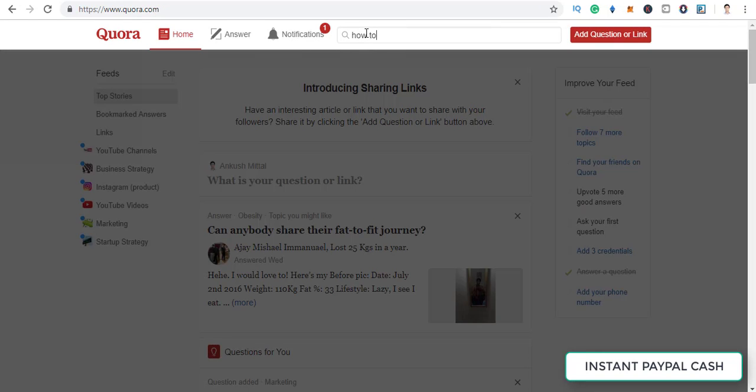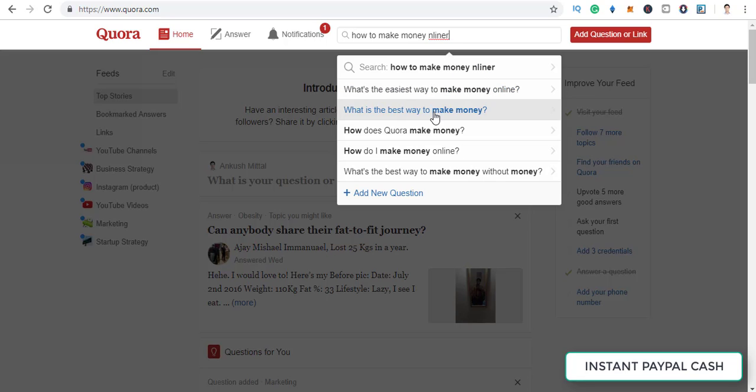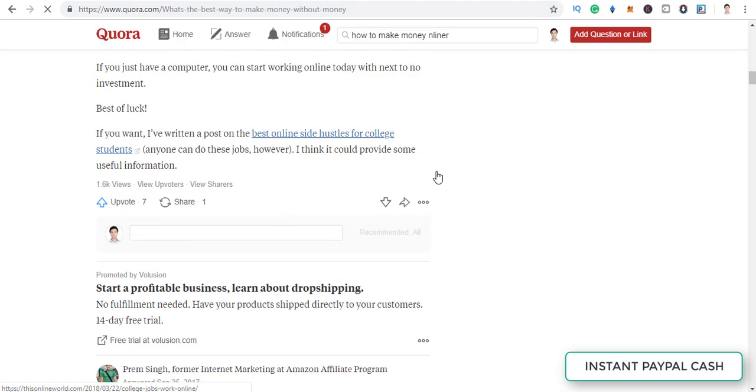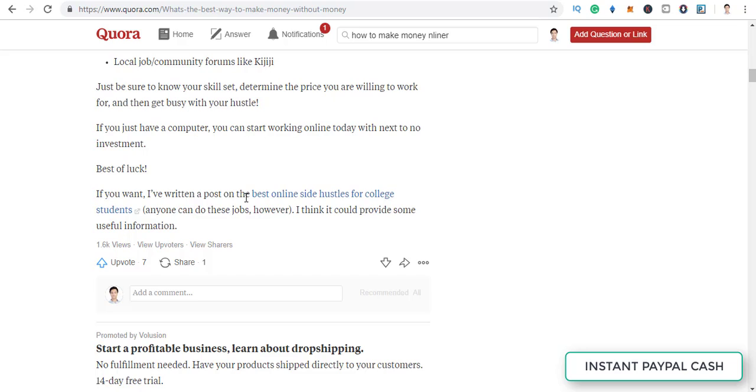On Quora, search 'how to make money online' and you'll see tons of questions — 'what is the best way,' 'what is the easiest way to make money online.' For example, look at this question: 'What is the best way to make money without money?' You can go to that question, write a good valuable answer, and then leave your affiliate link. That's the tactic with which you can really make a lot of money. Look — this person is also doing it, driving traffic to their blog post using the same tactic.